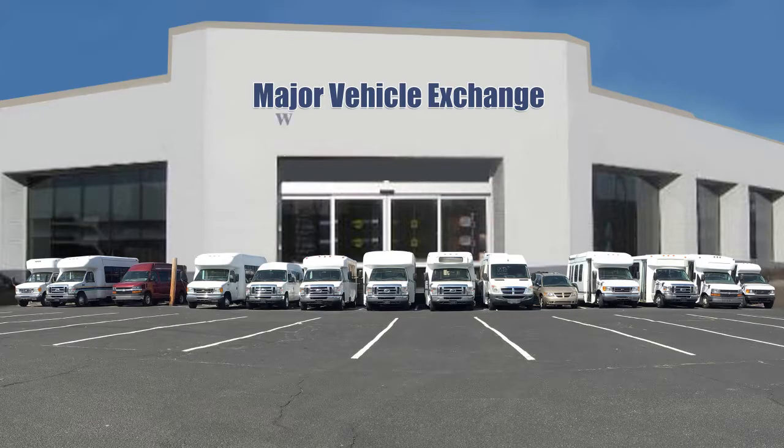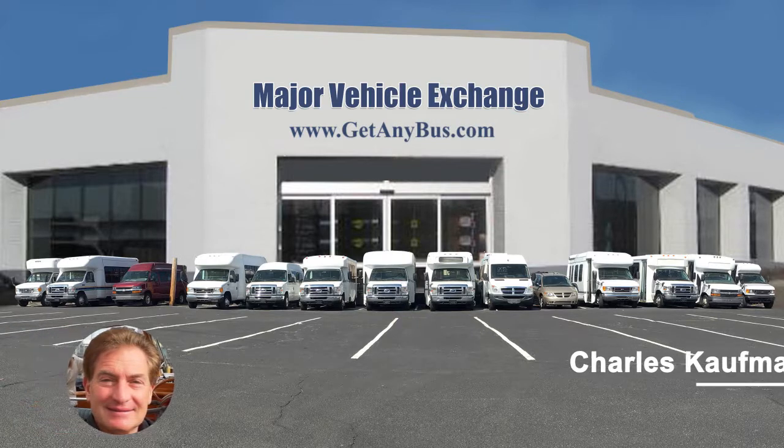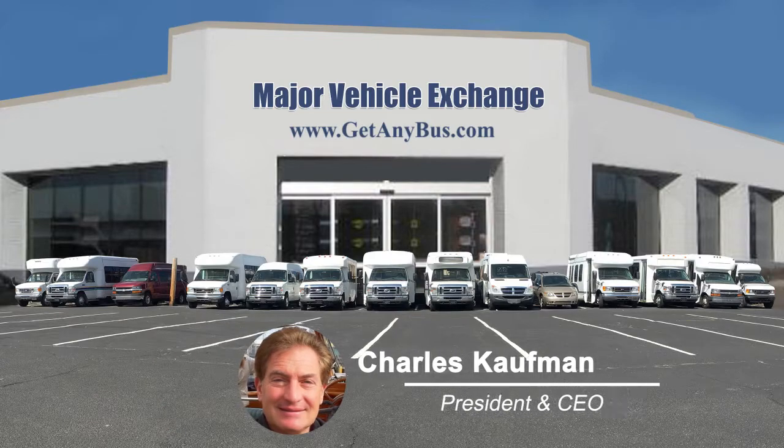For more information on our 18-passenger buses for sale, visit www.getanybus.com and call Charlie at 516-333-7483 today.